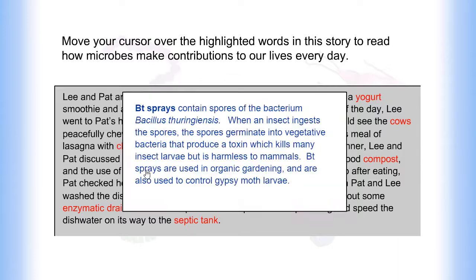BT sprays contain spores of the bacterium Bacillus thuringiensis. When an insect ingests the spores, the spores germinate into vegetative bacteria that produce a toxin which kills many insect larvae but is harmless to mammals.